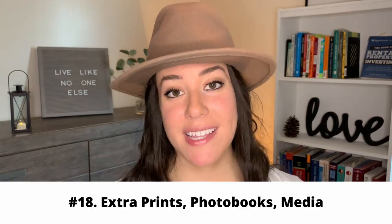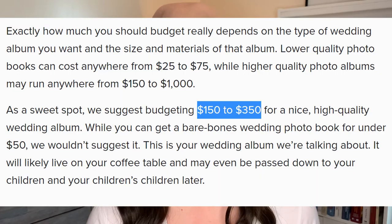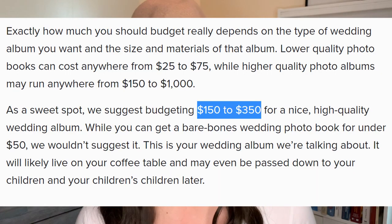Another item to be really aware of is all the prints and media you're going to have from your wedding. It's really common that people end up getting photos framed and getting photo albums after the wedding, and that stuff is really expensive — photo albums alone can easily be $100 to $300. Make sure you put some money aside for specialty items so you can cherish those memories forever without going into debt.